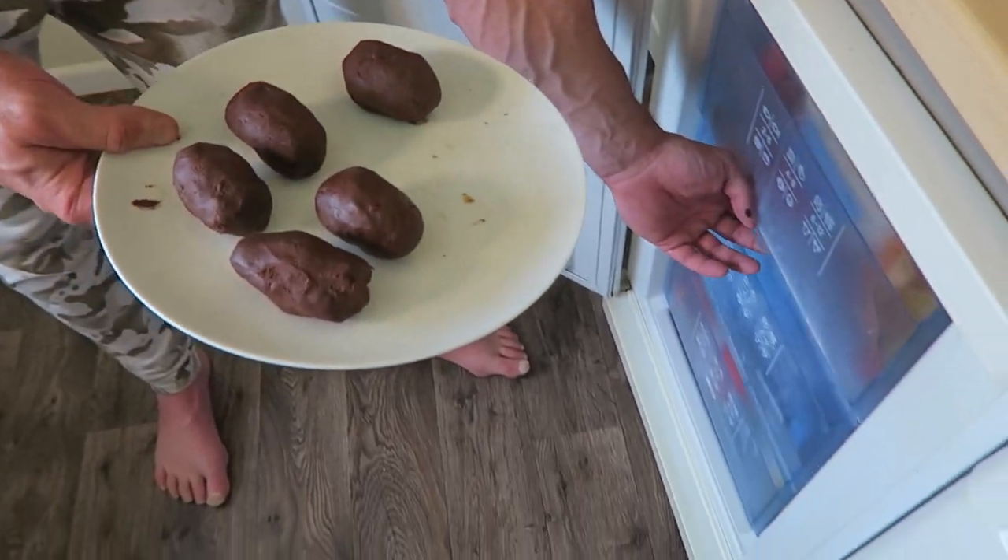I think I made these a bit too fat, but not to worry — I should just eat the evidence and no one will be any the wiser. Anyway, these go in the freezer now for one hour.